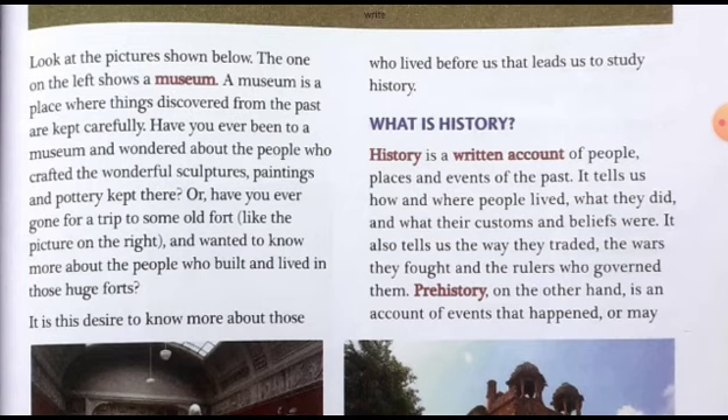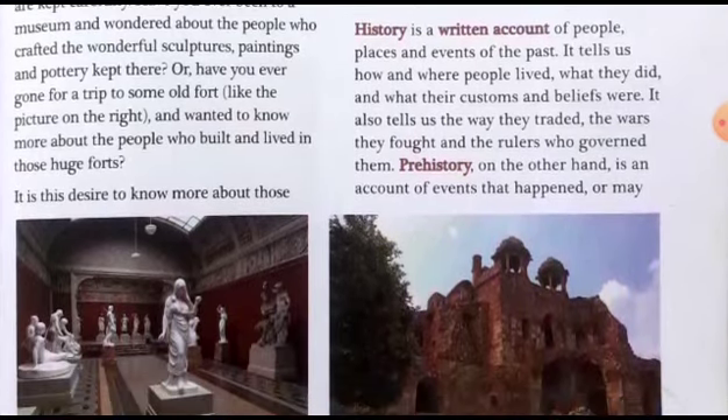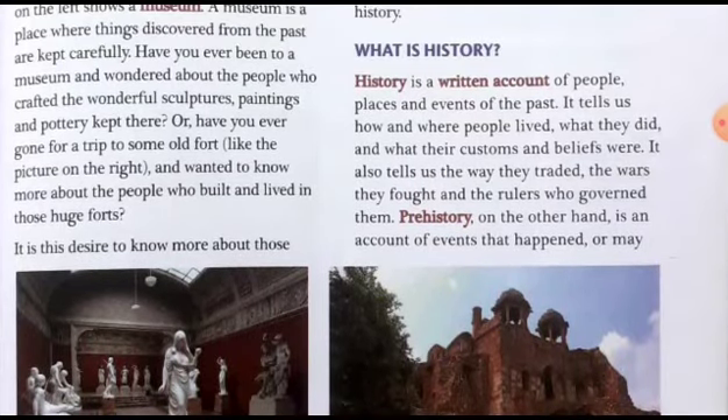What is history? History is a written account of people, places, and events of the past. History is a subject always related to the past. By reading history, we can come to know the things and incidents of the past — the information about the people who are already dead, their lifestyles, and everything about their ways of life.